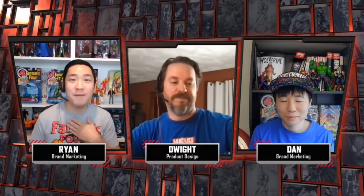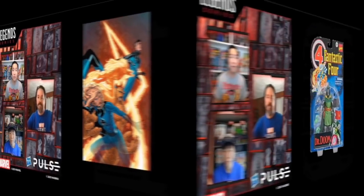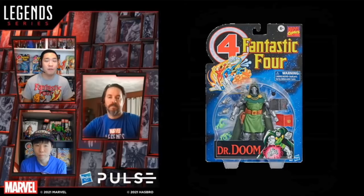Ryan, Dwight, and Dan jumped right into it — 60th anniversary for the Fantastic Four, which means new Fantastic Four action figures based off the retro Toy Biz Fantastic Four figures. Personally I love those, but if you haven't already got them, you might want to jump on that retro Dr. Doom that came out last year or so.